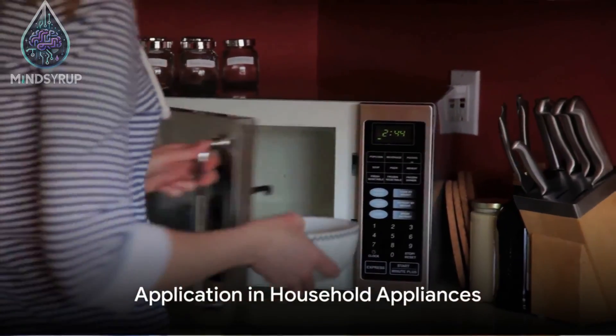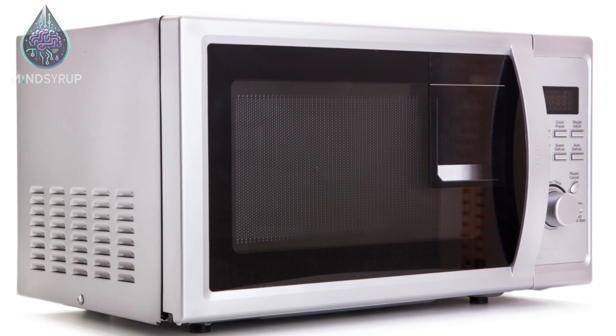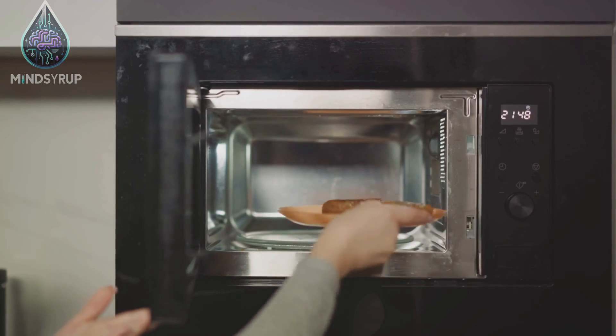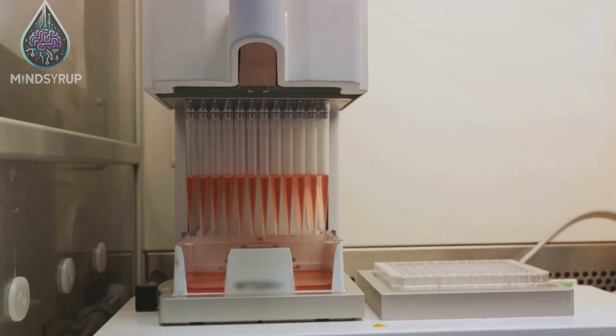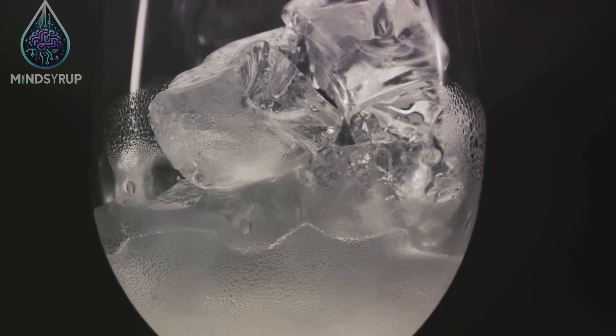Now, imagine applying this concept to a common household appliance, say a microwave. But instead of heating your food, this device, often referred to as a reverse microwave, cools it down. The Luxembourg Institute of Science and Technology is at the forefront of this innovation, developing a prototype that can chill drinks in less than a minute.